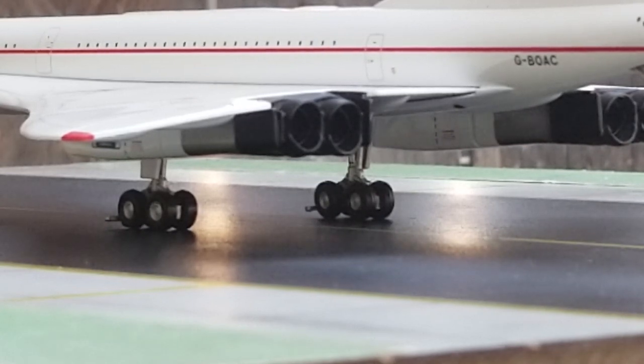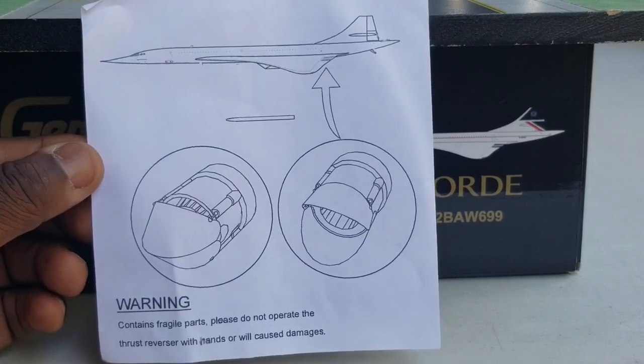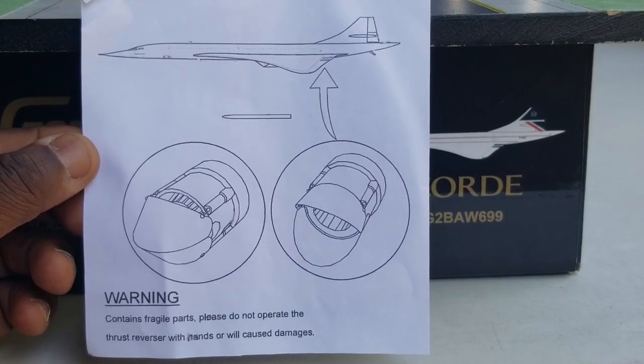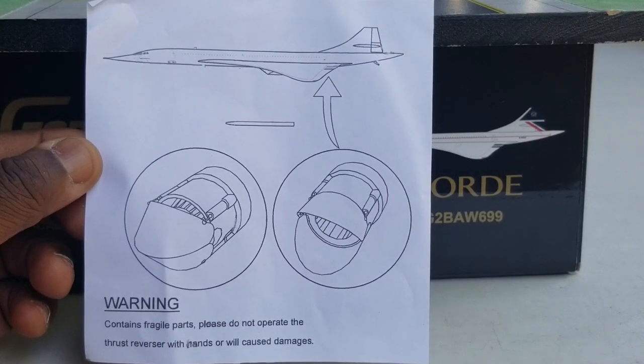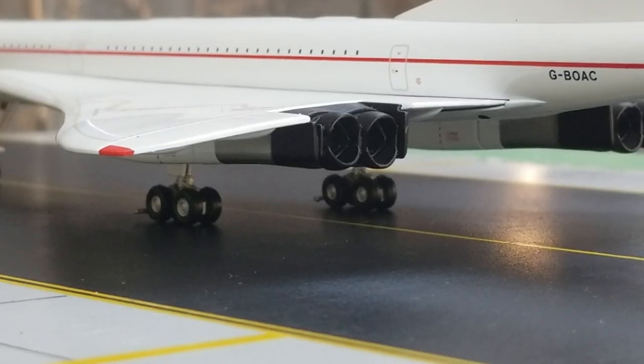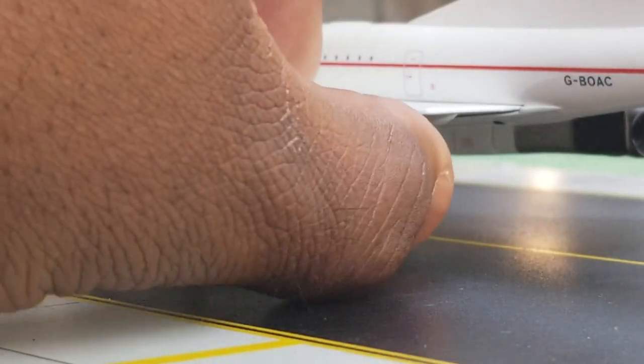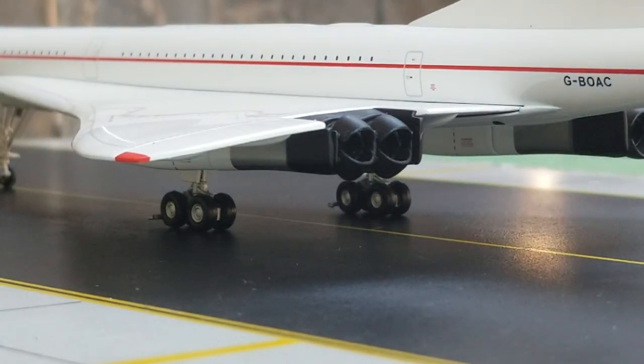Now looking at the back of the engines on the port side, you can see the reverse thrusters. Before showing that, I want to share a warning: that part of the reverse thrusters on the engine is very delicate — do not touch carelessly because it will break and it's hard to put back on. Here are the reverse thrusters — right there on the port side.